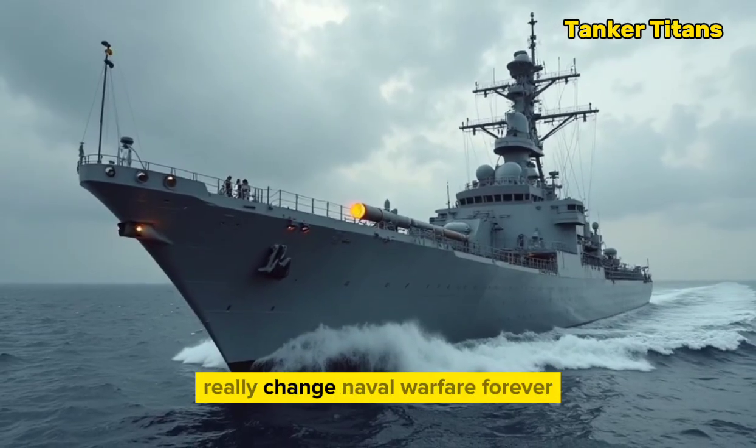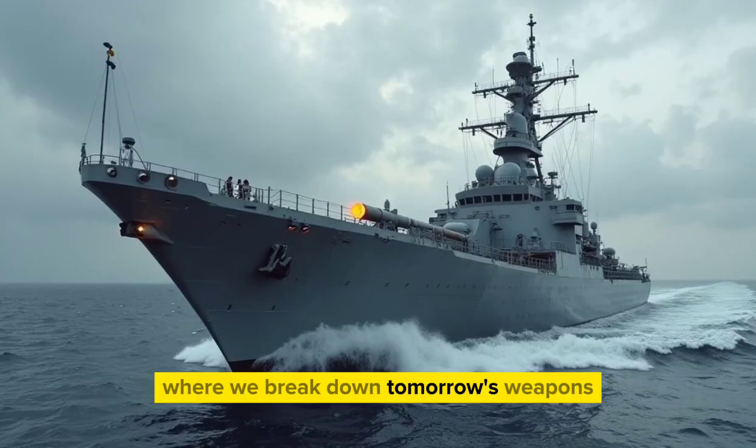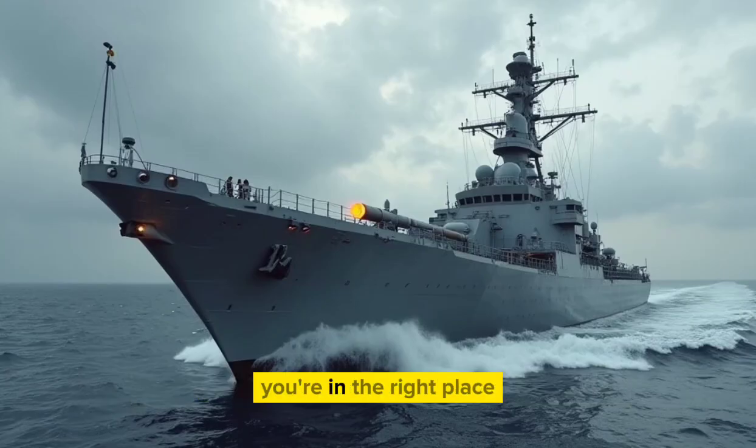Could China's new railgun really change naval warfare, or is this hype? Welcome back to Tanker Titans, where we break down tomorrow's weapons today. If you love secret tech and real battlefield stories, you're in the right place.